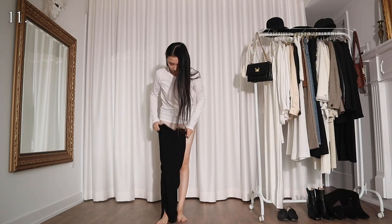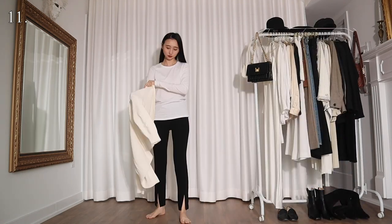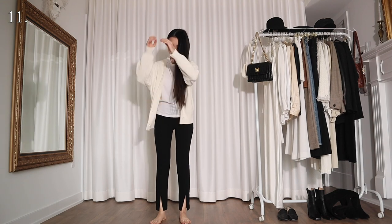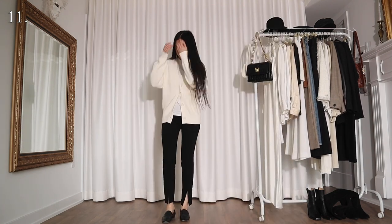I can also wear this white top with a pair of slim fit black pants and a cozy white cardigan. This is more of a relaxed look, like when I'm not impersonating anyone. It's probably more realistic for these pandemic days anyway.